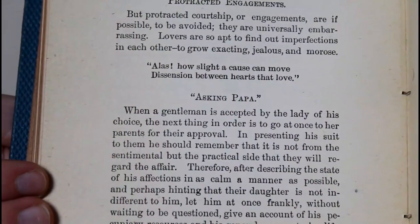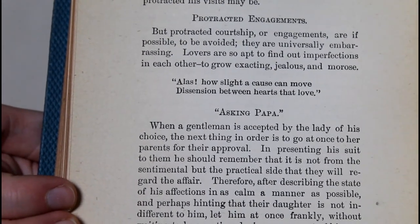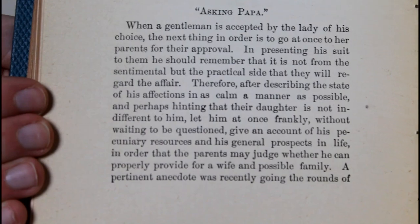Now, if the proposal is accepted — supposing the gentleman to be accepted by the lady of his heart, he is of course recognized henceforth as one of the family. The next section is 'Asking Papa.' When a gentleman is accepted by a lady of his choice, the next thing in order is to go at once to her parents for their approval. I find this interesting because if you're doing a more traditional way today you would ask the father first before asking the girl — but in 1891 it says that you ask the girl first and then get it confirmed by the parents, which I think is very interesting.